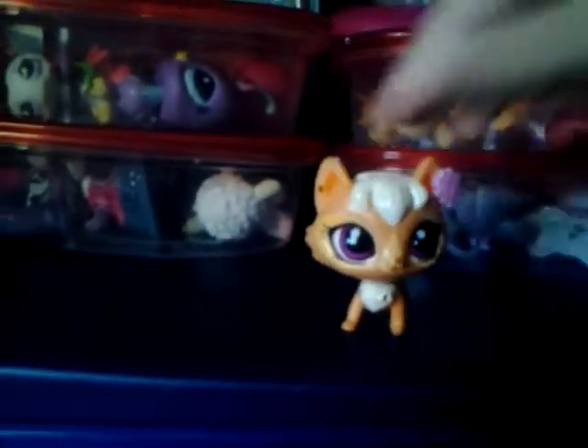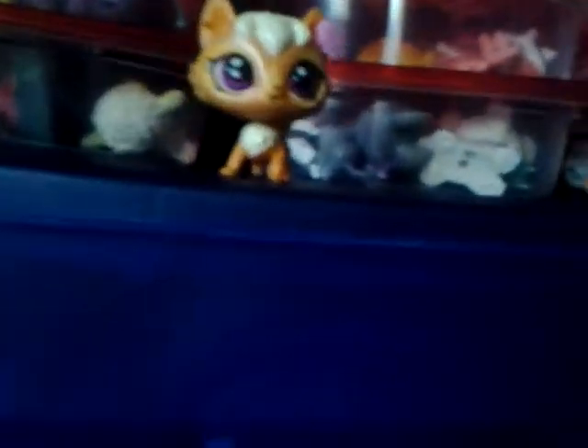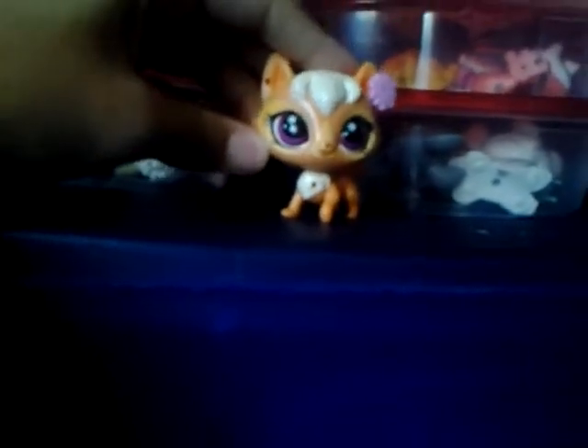Hey everyone, welcome to LPS Cluster 2006! Today we are going to be doing an LPS video because this weekend's theme is random, and we are going to show you how we organize our LPS.